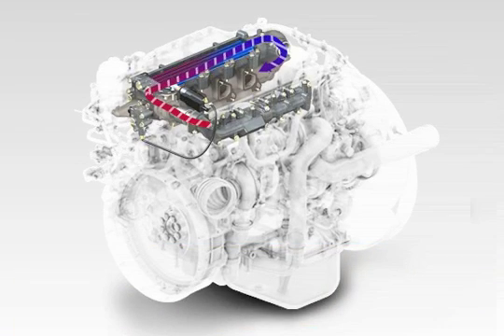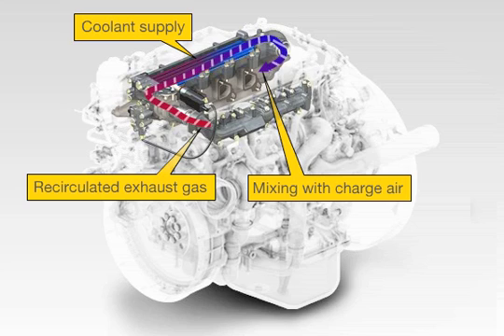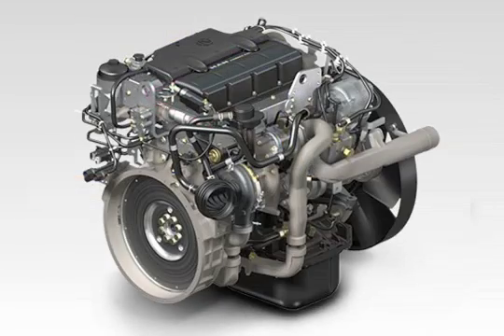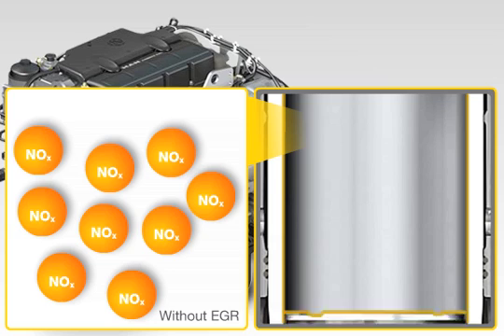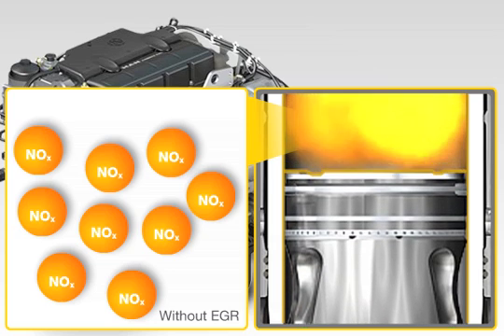The recirculation of exhaust gas lowers the combustion temperature. The recirculated exhaust gas impedes the chemical reaction which forms oxides of nitrogen during combustion, leading to a lower level of oxides of nitrogen.